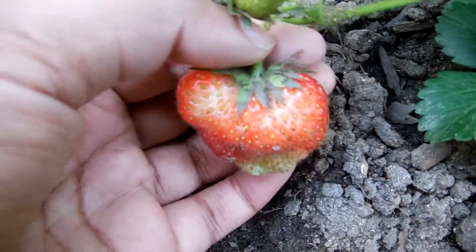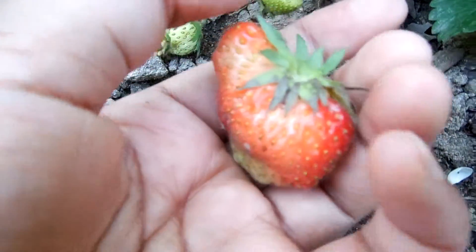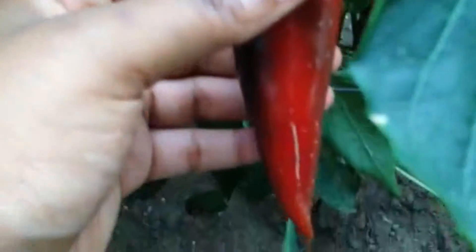Let's see the strawberry here. Beautiful. Pepper. See this big one right here is ready.